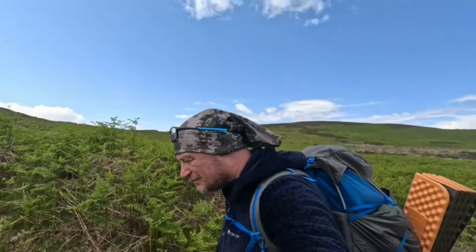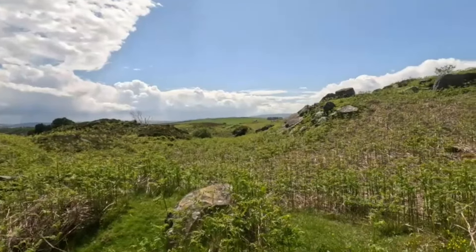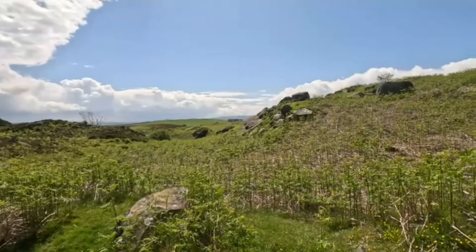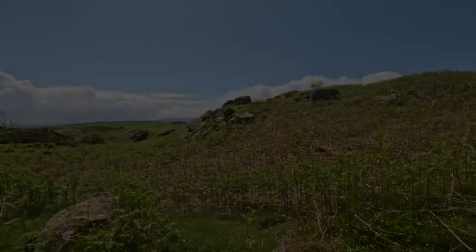Hi, it's Graeme here and I've been lucky enough to get myself out for another wild camp. I'm on Buick Moor and I think there's a real sense of history here. Within a few square miles you've got hillforts, prehistoric rock art, a farm that was abandoned at the start of the First World War, and Neolithic cairns.